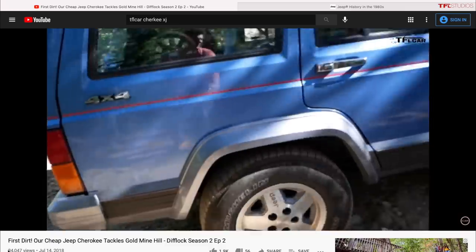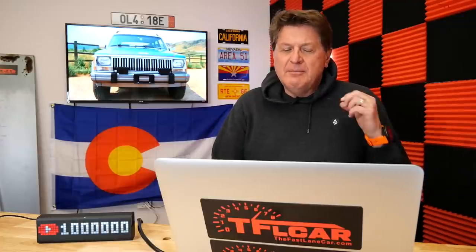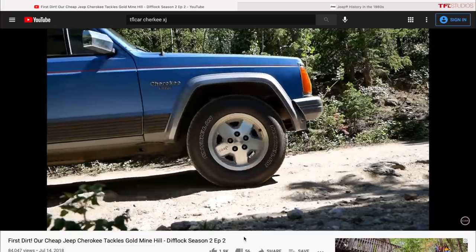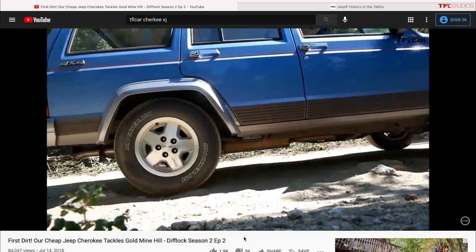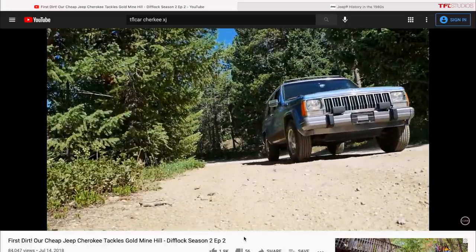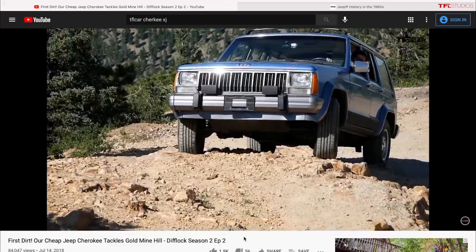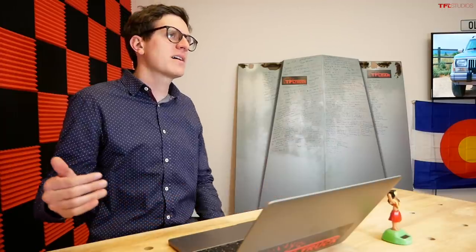What makes the XJ ideal as a budget off-roader is how cheap the parts are. A replacement headlight was nine dollars at O'Reilly's — the exact opposite of a G-Wagon. There's nothing on that car that's going to cost you more than a healthy dinner. Parts are plentiful, aftermarket support is plentiful, and when you lift them they look really good.